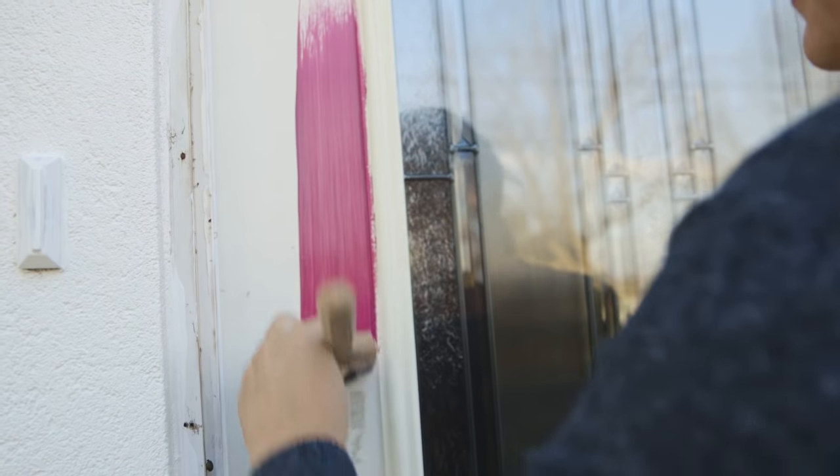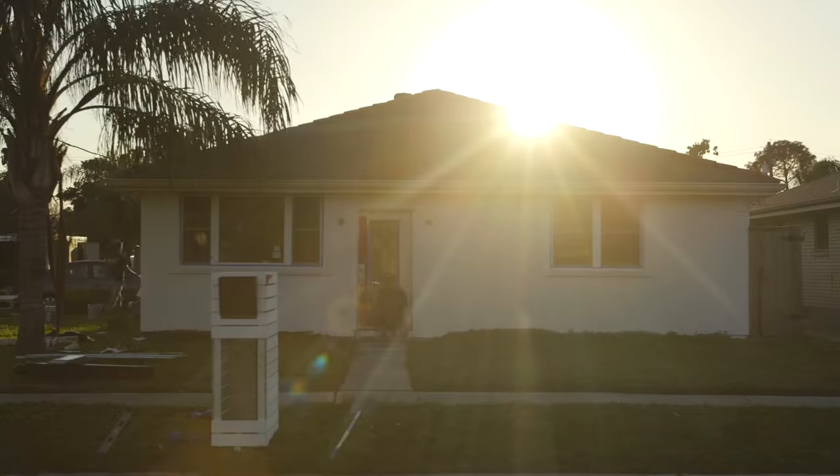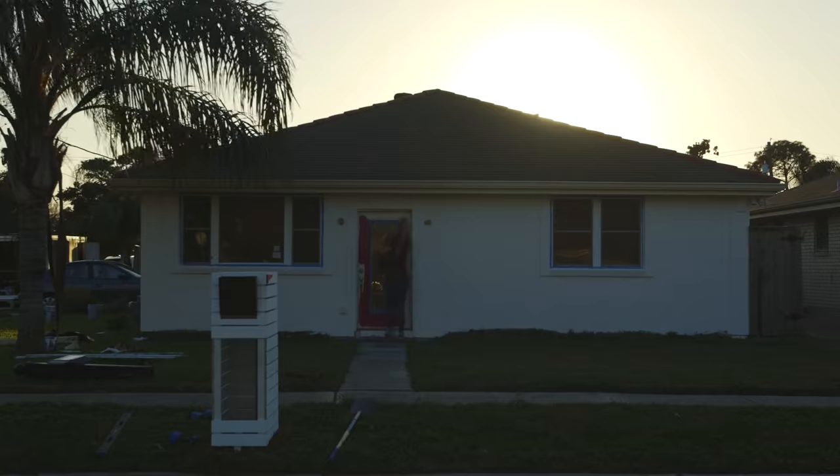I've got one last little thing I want to get done today and it's a surprise for Tiffany. I'm painting her front door to add a pop of color and create a focal point for the house. I hope she likes it.